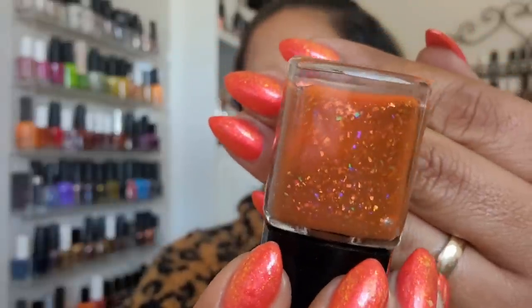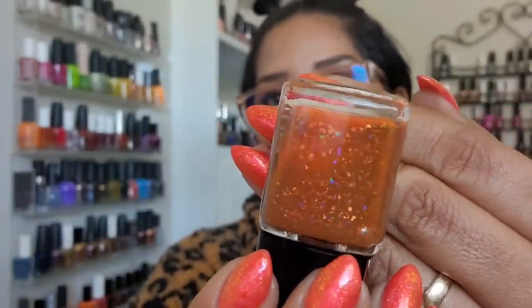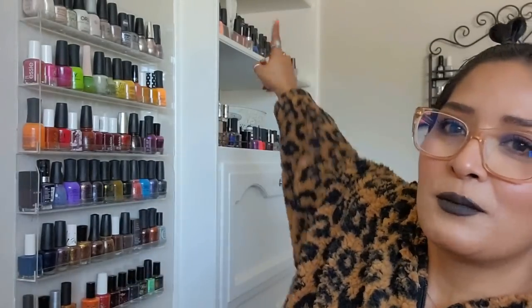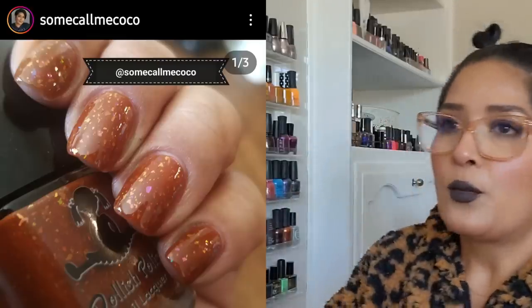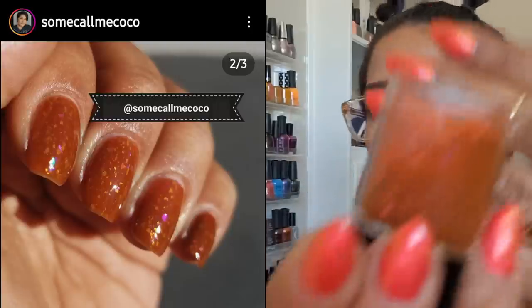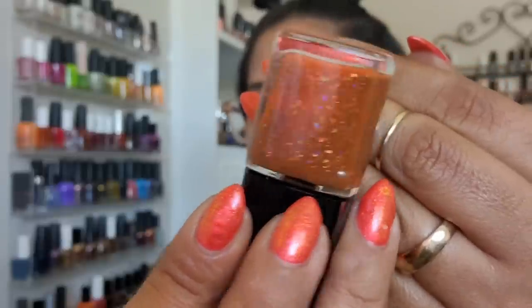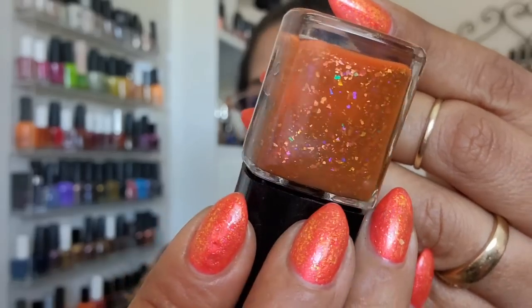I haven't worn this one in a while — I bought it myself along with the Holo Taco and the Never Mind. Then 'The Wolfman' from Dollish Polish, which came out in some kind of horror collection. These are the types of polishes I first started buying from indie makers — I specifically bought a lot for the names. The base is a beautiful caramel color with multi-shifting flakies, kind of like dulce de leche.